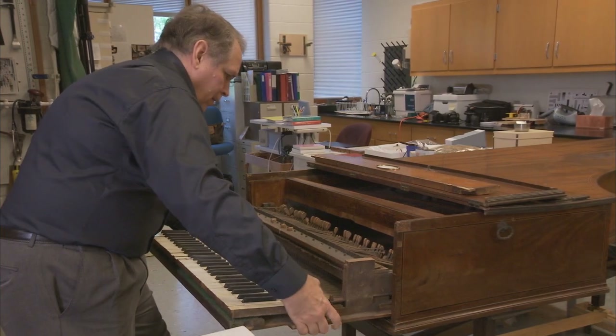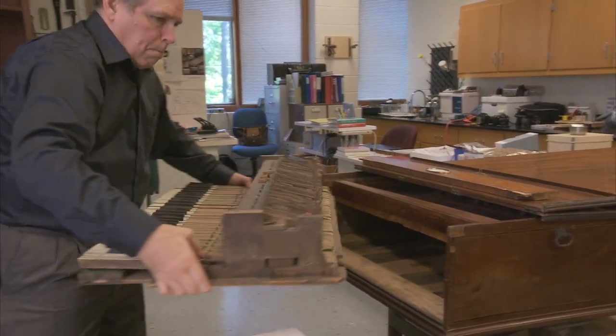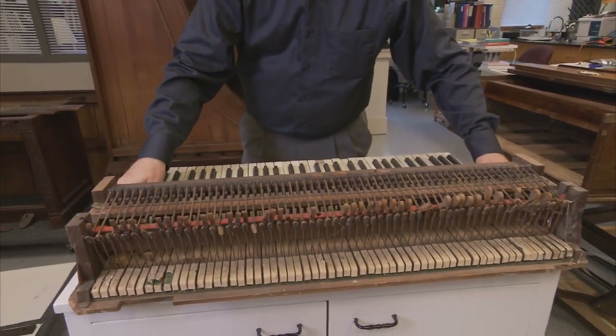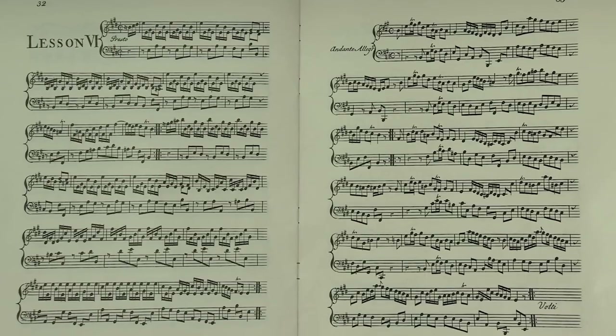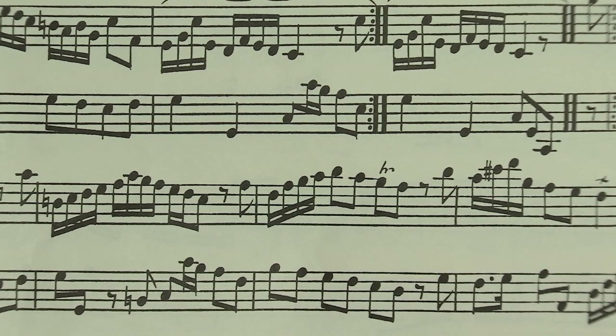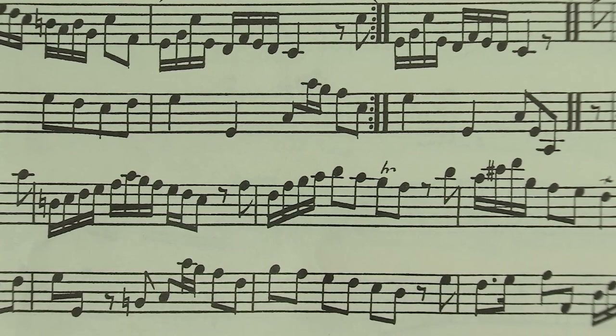We are very fortunate to have a strong collection of keyboard instruments that we've been collecting since the 1930s. When you line them all up, they really tell a fairly complete story about the development of keyboard instruments in America from the time you would have first started seeing them, around 1700, up until the end of our period, 1830.